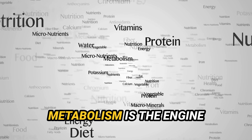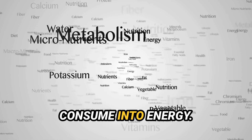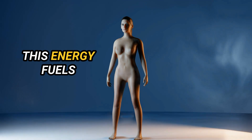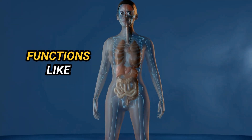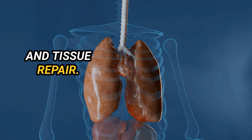In simple terms, your metabolism is the engine that converts nutrients from the food you consume into energy. This energy fuels essential bodily functions like breathing, movement, blood circulation, and tissue repair. Think of it as your body's way of turning food into fuel for your daily activities.